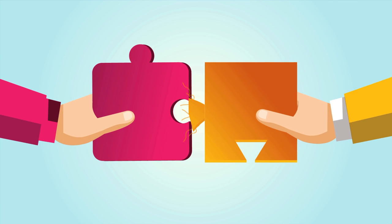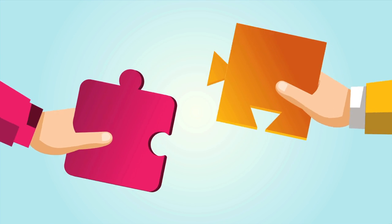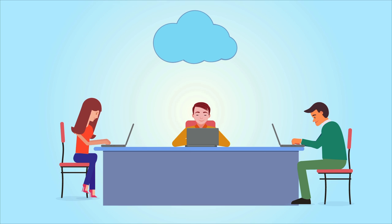That also means there's no need to worry about compatibility. We let you choose the platform you're comfortable with, whether it's Mac, Windows or Linux — we've got you covered, no matter what you choose.